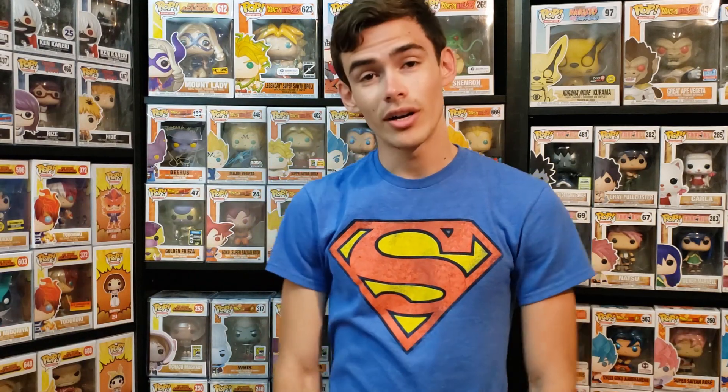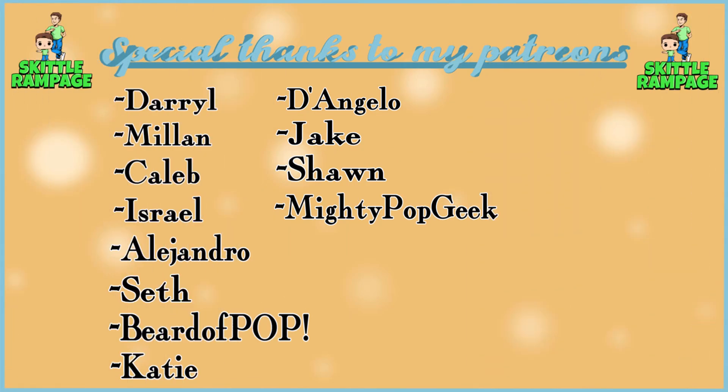Huge anime haul done, guys! If you enjoyed this video make sure you leave a like and comment below what's a recent anime pop you picked up. Again, Lance - thank you so much. I've been wanting those pops for a while and they've just kept shooting up in price, so getting them for $140 was really awesome. Shout out to my Patreon subscribers - your support means so much especially during the pandemic. Thank you for all the views, likes, shares, and comments. Love you guys, see you in the next video!